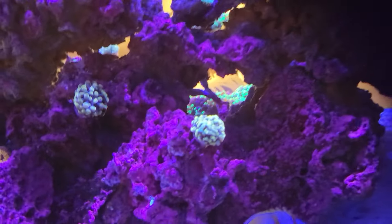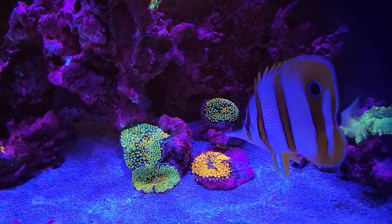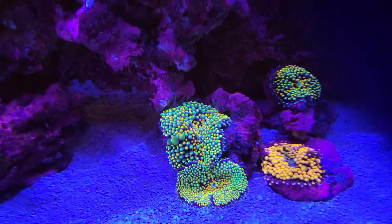Outside of that, I got some golden hammers I've added. Got some frags recently — I had a frag show. The Florida ricordea mushrooms are wanting to split, which is cool; they're turning into like three heads there.